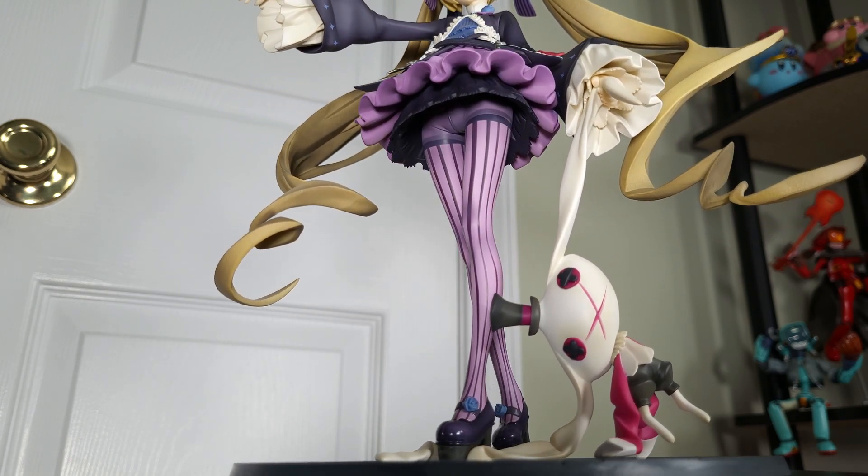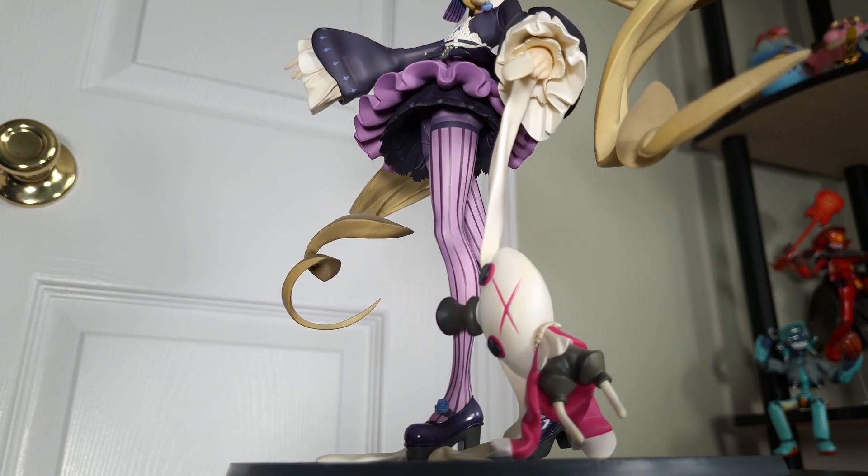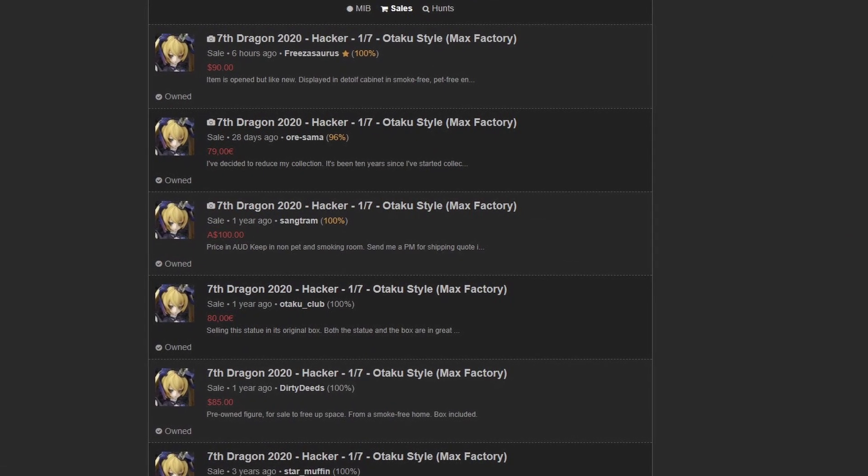Hacker retailed for around 9,300 yen and can usually be found for anywhere between 7,500 and 10,000 yen depending on the condition, with plenty of people always trying to sell her on websites like My Figure Collection.